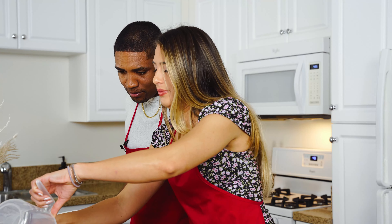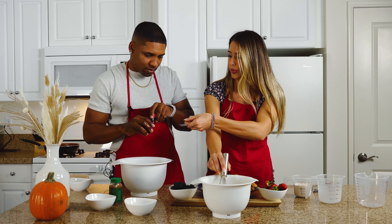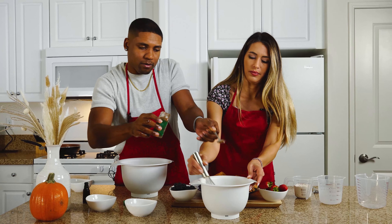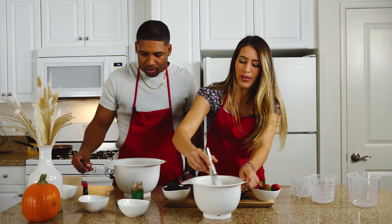Now we're gonna add the sugar — perfect, let's go. We have all ingredients in the description below. What I need is half a spoon of vanilla extract and half a teaspoon of cinnamon — there we go.